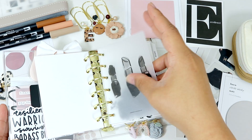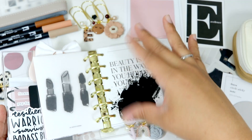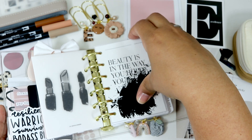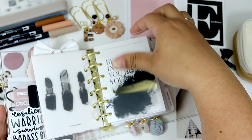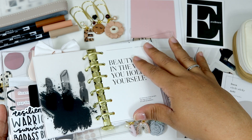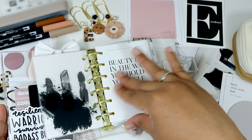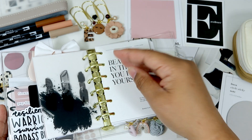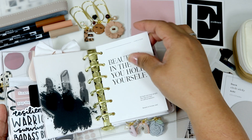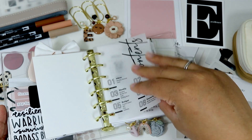Turning the page — you've seen this many times — this is my dashboard from Modern and Minimal. And this is another dashboard from Cloth and Paper. I love their white dashboards. I love the texture and feel, and I like having a quote here. It says 'beauty is in the way you hold yourself.' Then we have the table of contents — what I have in my planner.